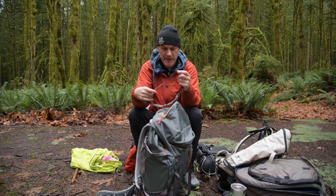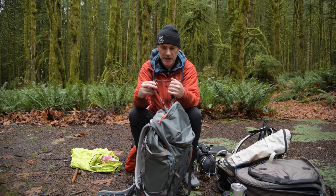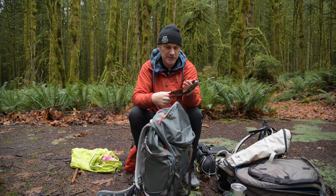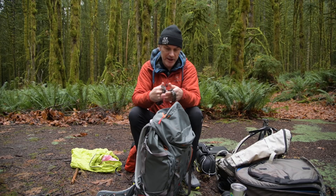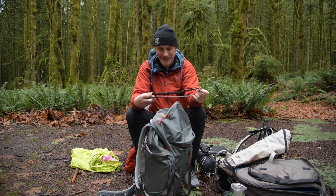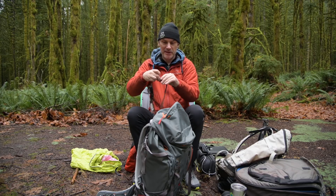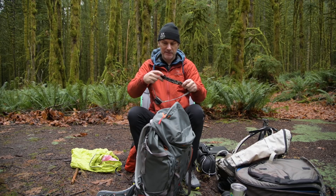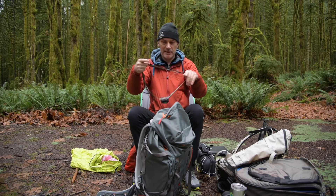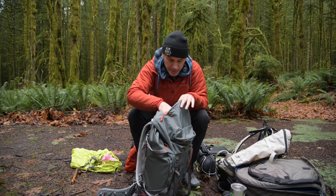The only issue I have with Petzl — and I don't know why this always happens, it could be because I have a very large head — is that the elastic always seems to go on these things. For whatever reason, it just deteriorates. Maybe it has the same disease as the straps on my pack. I mean, look at this thing. I don't know what happened. That seems to happen to all my headlamps.